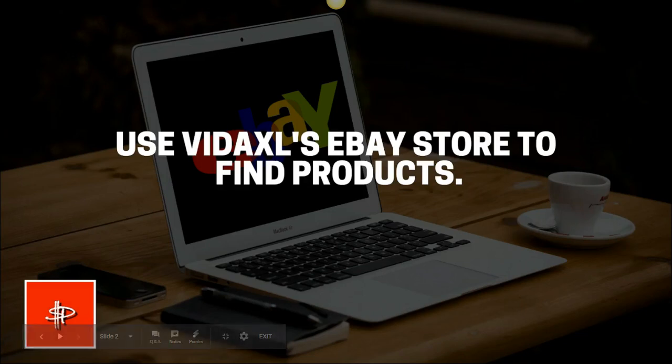Hey guys, so today I'm going to show you how to use VidaXL's eBay store to find products. Now this method can be used with any retailer that has an eBay store, it's not just for VidaXL. If you're new to the channel, go hit subscribe and turn on post notifications so you don't miss any of my videos. I upload daily about making money online. Give me a thumbs up while you're there. Let's go ahead and jump over to eBay.